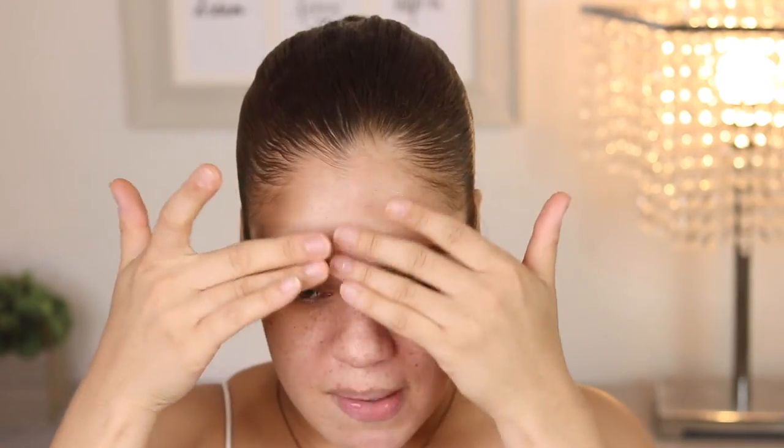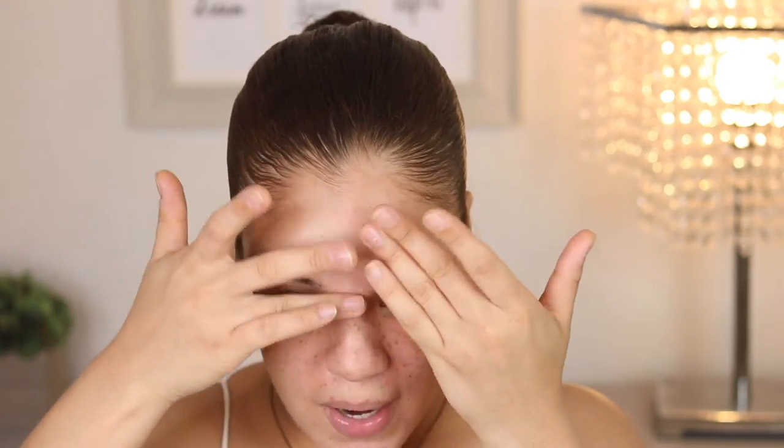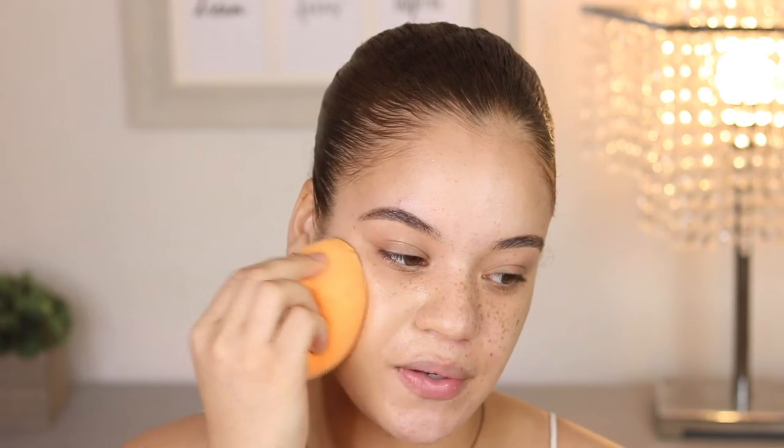I rub the primer into my T-zone area and push it into my skin since it has pore-covering properties — that's typically where I have the bulk of my pores. One of my favorite foundations for summertime — to make my skin feel like skin and look like skin, but still have extra coverage without being too heavy — is the Maybelline Dream Urban Cover Foundation. I've been loving this since last year. It has a built-in SPF of 50 and I'm in the shade 220 Natural Beige. If you're looking for a really good summer foundation, this is it.